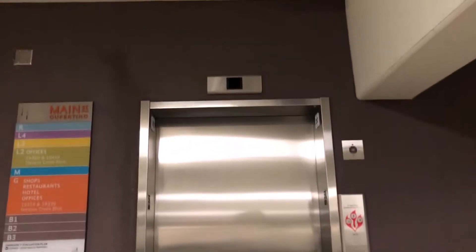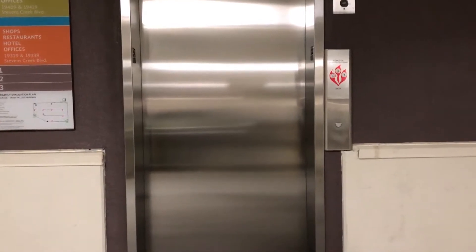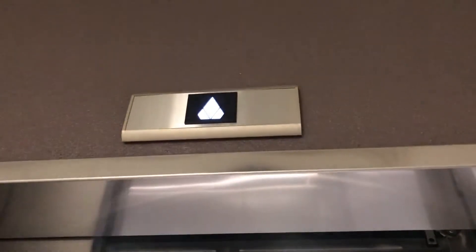Let me show you the elevator. I'm filming this at night, so this garage is pretty quiet. There's a hotel here, and I think there's some office lights.